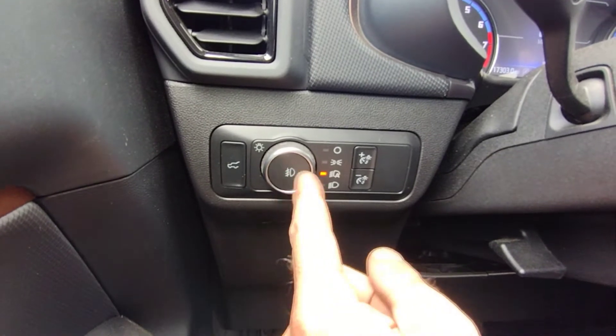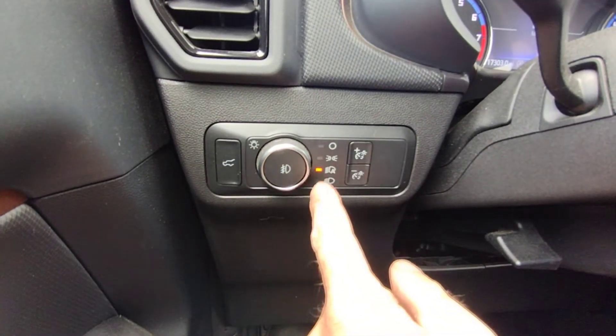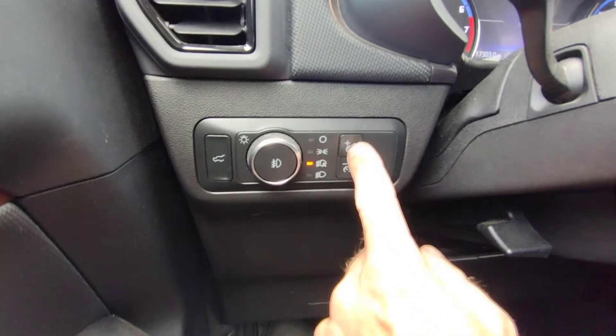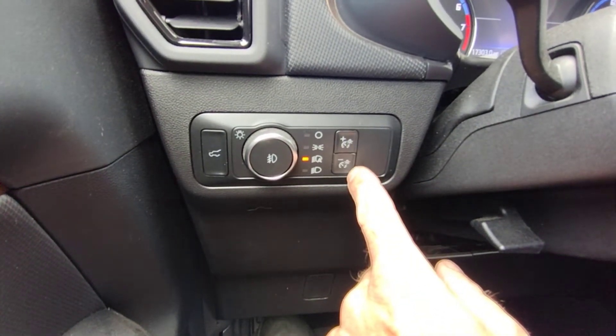Over here is your fog light, then you have your headlights, your automatic headlights, park lights. This is off. This is your brightness and dim of the dash.